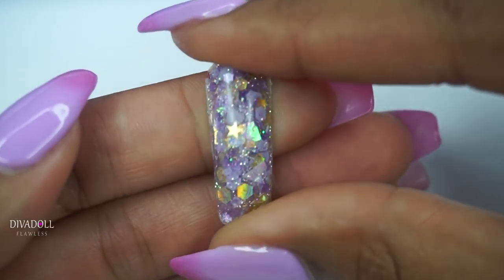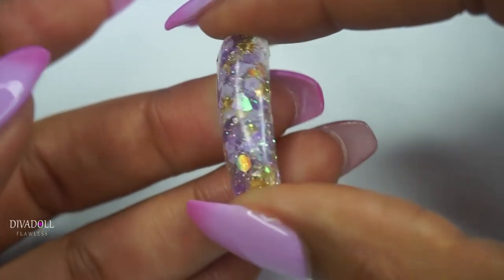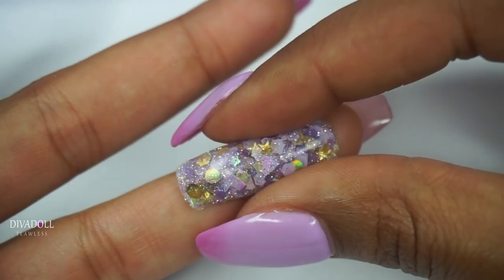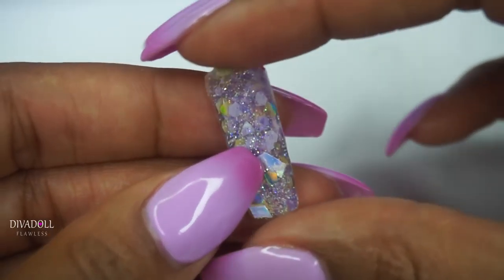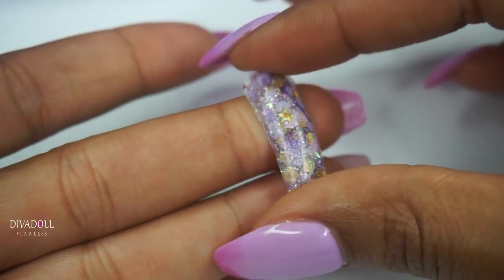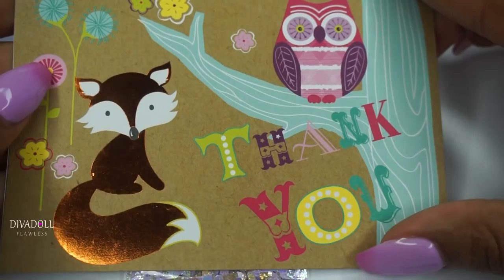I did do a nail swatch of the mix for you guys as well. Here is the swatch — super sparkly, lots of gold and lots of lavender. This is pretty much me wrapped up in a glitter mix. I love it; it's really elegant, fun, and creative. I couldn't have asked for a better combo. It was kind of like ordering it and getting a surprise as to what it would actually look like.